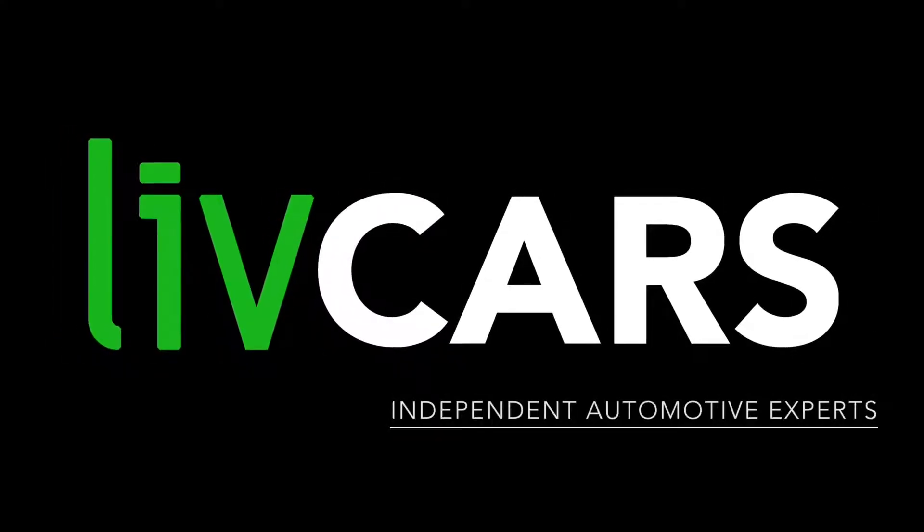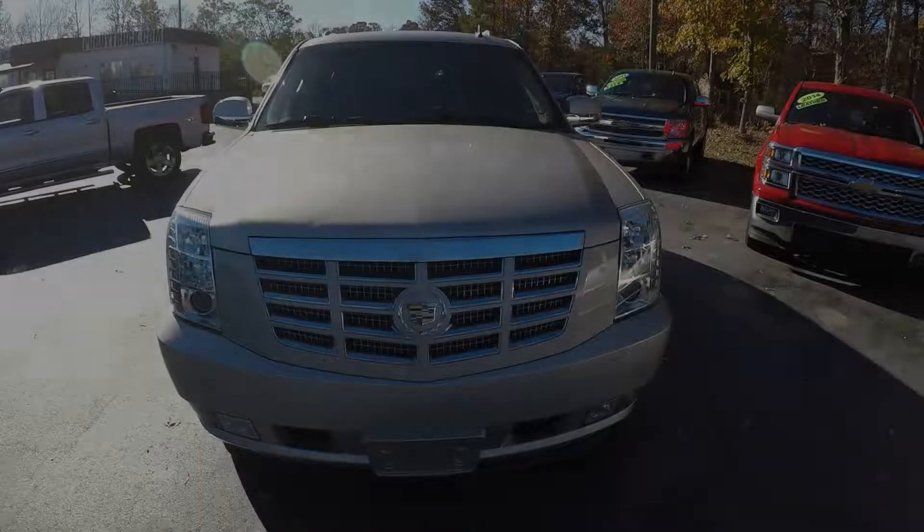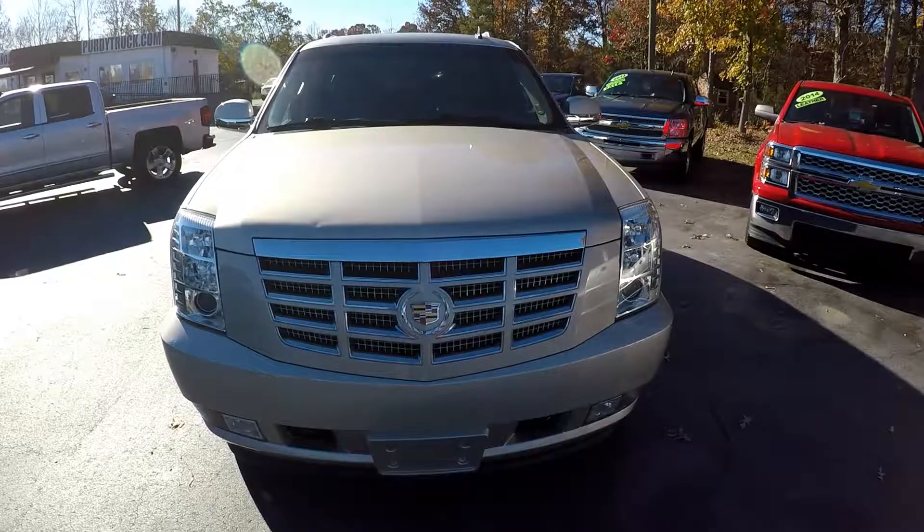Another independent walk-around brought to you by LiveCars.com. 2013 Cadillac Escalade ESV.